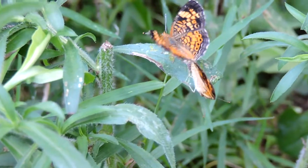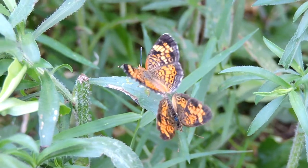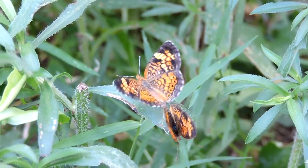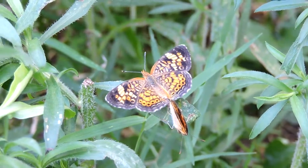These are pearl crescents, or sometimes called pearly checker spots. We have a male and female now mating. The one hanging down low is probably the male — usually on butterflies, the male attaches and then the female basically wherever she goes, he just tags along.